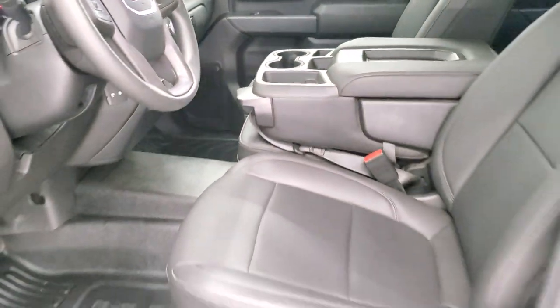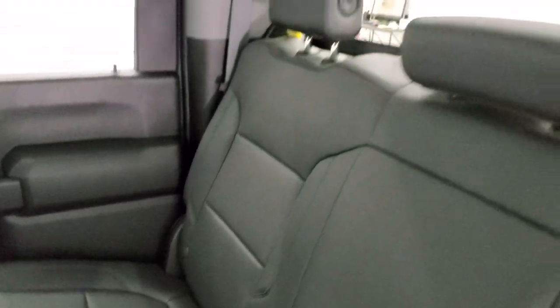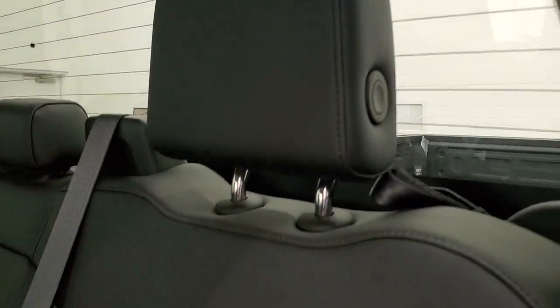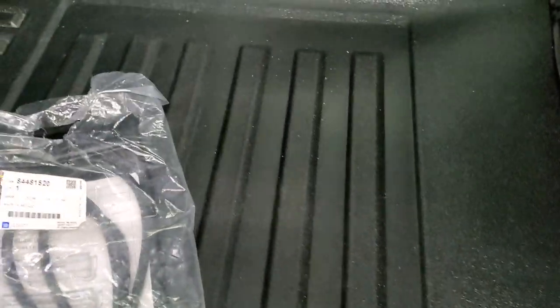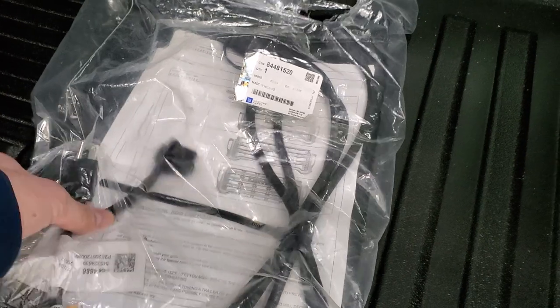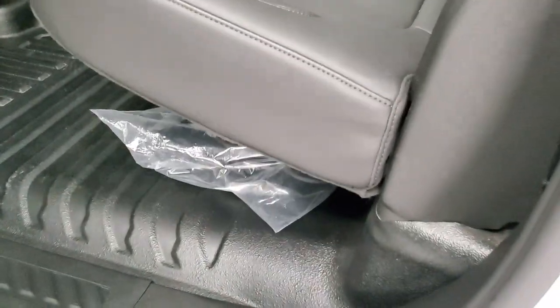We'll check out the back seats and then start it up and take a look under the hood. Back seats are just as clean as the front seats — no rips or tears back here. It does have the LATCH child safety system, fixed glass rear window with built-in rear defrost. The headrests fold down for better visibility. When nobody's sitting back here, these seats fold up. There's also an engine block heater cord back here. The flooring is very clean back here and the child safety locks on the back doors all look really good.